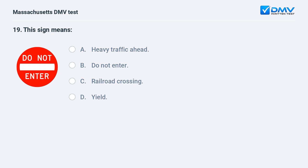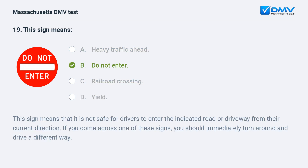This sign means: A. Heavy traffic ahead. B. Do not enter. C. Railroad crossing. D. Yield. The answer is B — do not enter. This sign means that it is not safe for drivers to enter the indicated road or driveway from their current direction. If you come across one of these signs, you should immediately turn around and drive a different way.